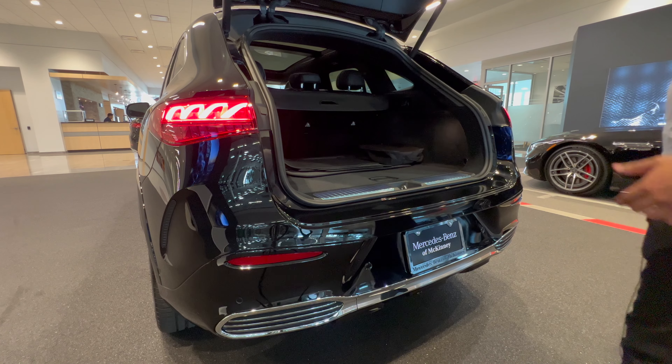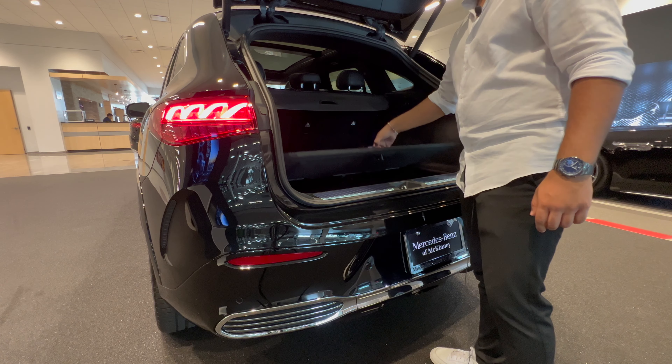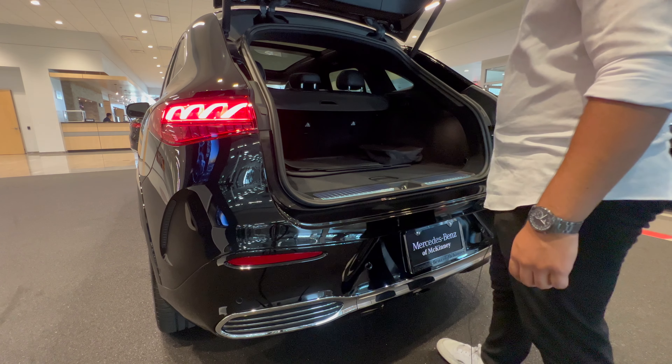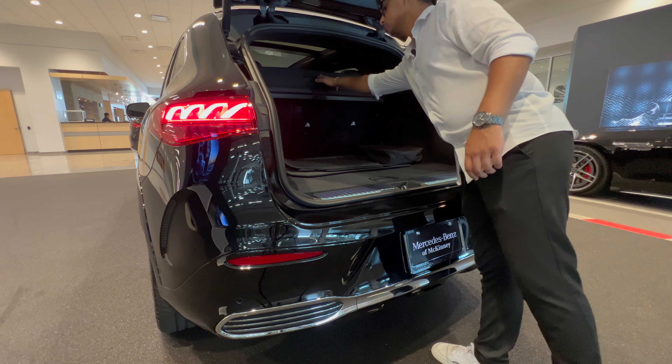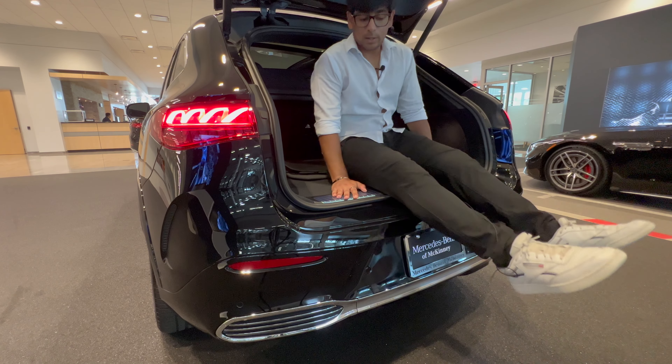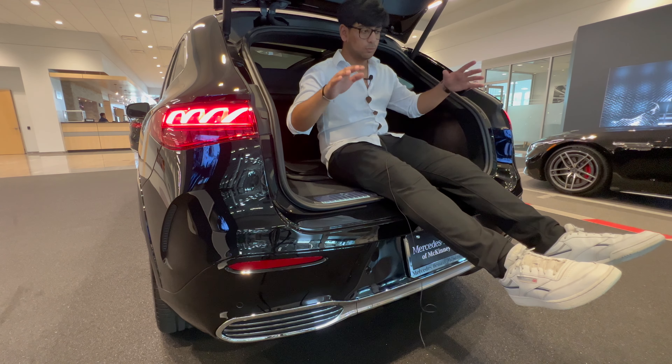Popping the trunk, you can see we have an additional tonneau cover, a tire inflation kit, first aid kit, and the tow hook for the front end in the event of a collision. This does not have the rear-end lift system which helps reduce the ride height in the back to make loading easier. It has air ride suspension but not that feature. I'd say this is a trunk test pass, though the trunk could be a little bigger — but the AMG EQS SUV is already on its way, and I'm sure that will fix the issue.